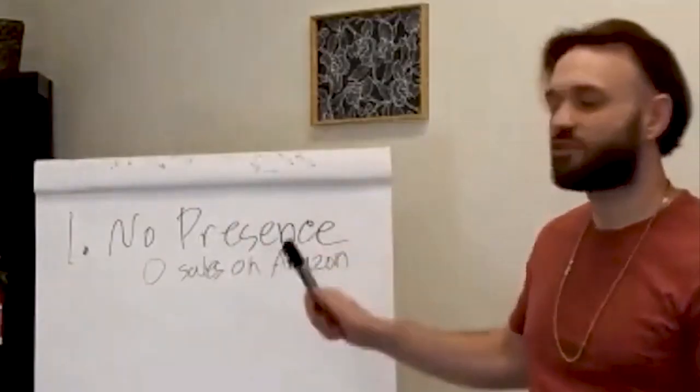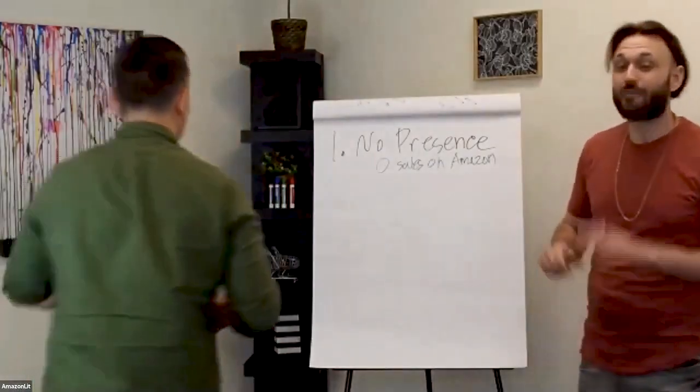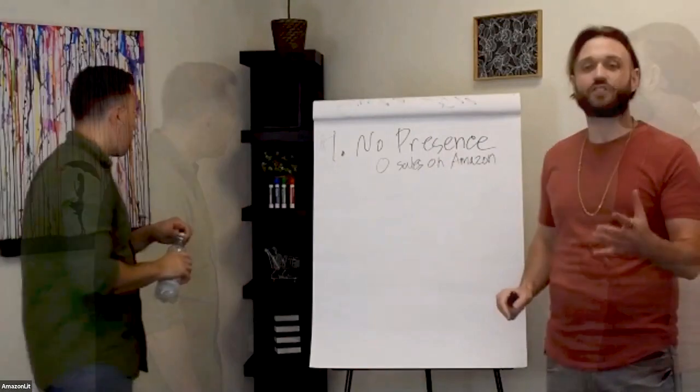This number one option is probably the most challenging to build and to grow, because there's absolutely no presence on Amazon. So every single aspect of building this brand on Amazon, you are going to have to do.